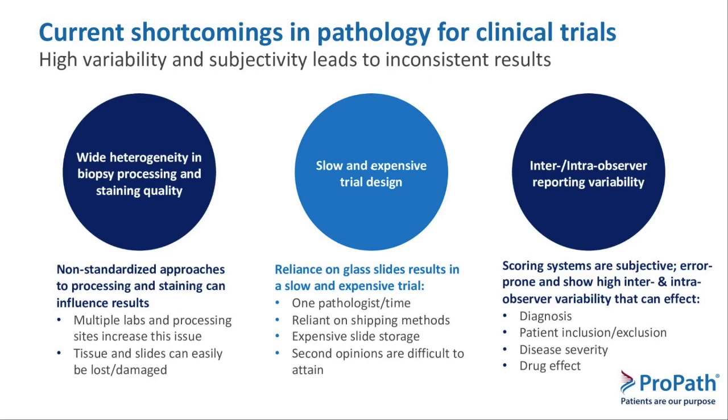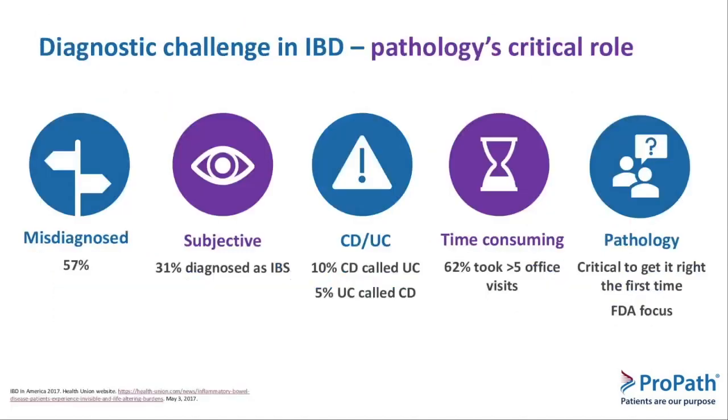Traditionally, what we've been doing for many years is rely on glass slides, and that creates time problems and expense issues because those slides have to be stored and shipped, and all of that takes time and money. With regard to inflammatory bowel disease specifically, there is wide inter and intra observer variability in reading those slides. The physician behind the microscope reading the case is far more important than any other piece of equipment in making sure the diagnosis is accurate, and that relies on the training of that physician and inclusion of the proper patients.